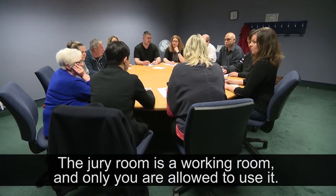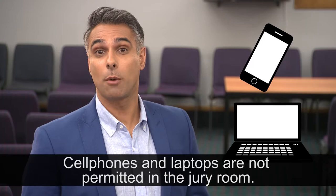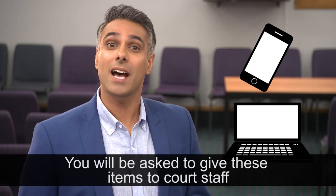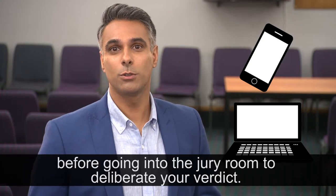The jury room is a working room and only you are allowed to use it. Cell phones and laptops are not permitted in the jury room. You will be asked to give these items to court staff before going into the jury room to deliberate your verdict.